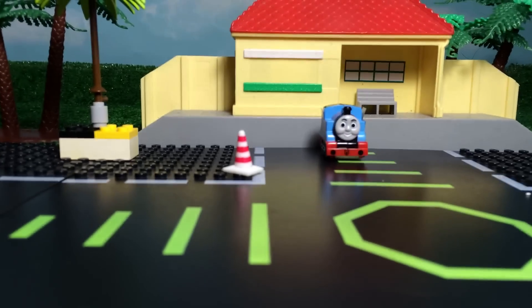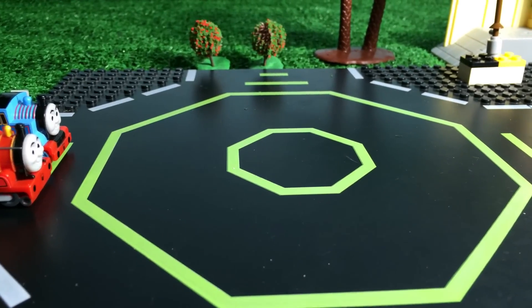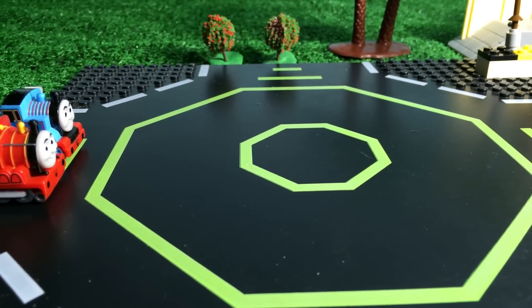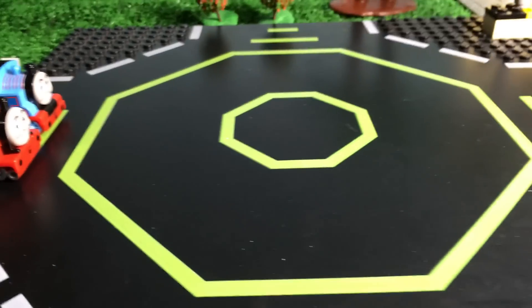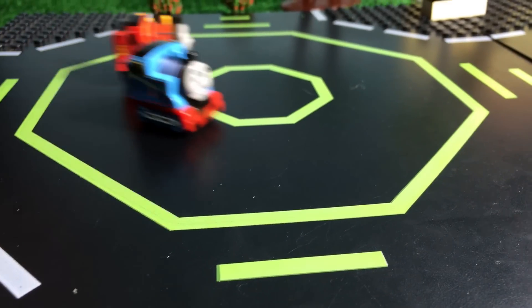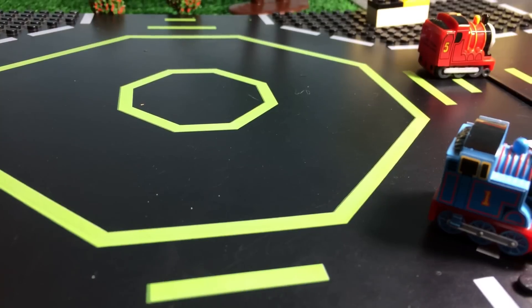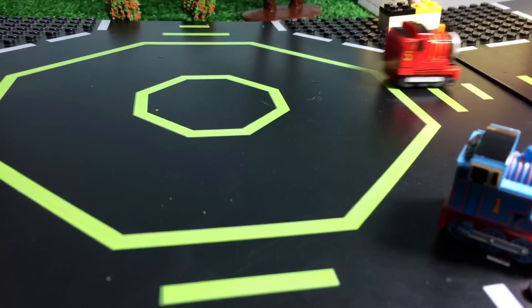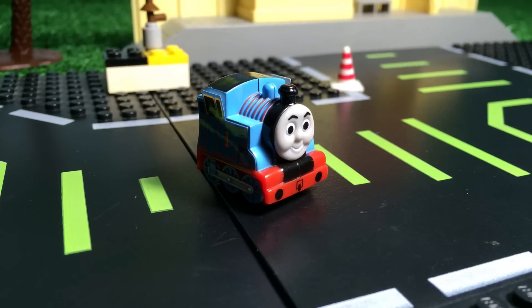Here you can see Thomas number one tank engine at the station. We got two pretty awesome characters from Thomas and Friends — one is James and another one is Thomas. Let's go ahead and see who else we have.